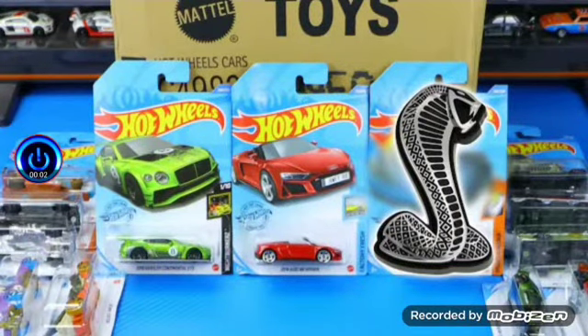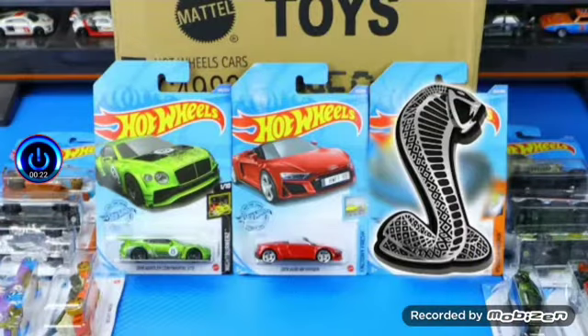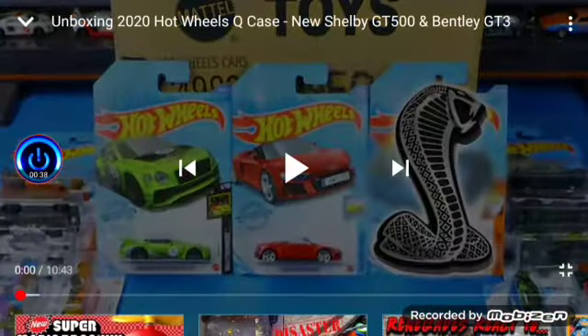Hey, what's up people? Sofika with Honor Reactor here, back at it again with another reaction video. Today is going to be just a quick double reaction from Peak Time Racing. Phil is just constantly uploading videos, and I quite like it. This video we have right here is all boxing 2020 wheels QC, new Shelby GT500, and Bentley GT3. I will just go ahead and skip to the models of my interest. The link will be in the description for Peak Time Racing's channel. Let's go ahead and get this done.